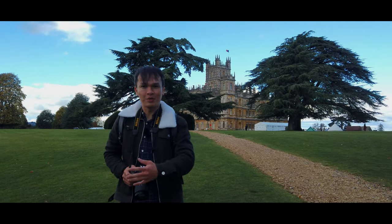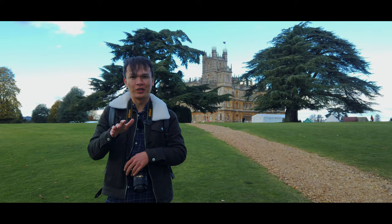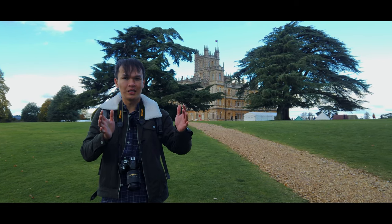Okay guys, as you can see, this is the famous opening credits of Downton Abbey. Remember that dog wiggling his bum in the opening credits? So this is the shot. This is where the series started.